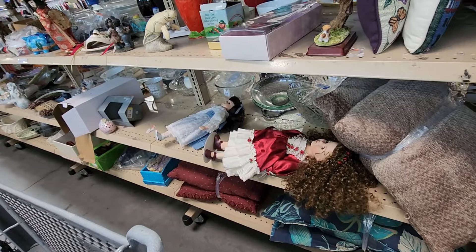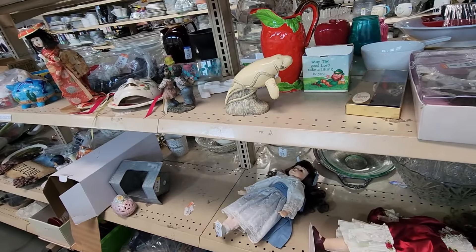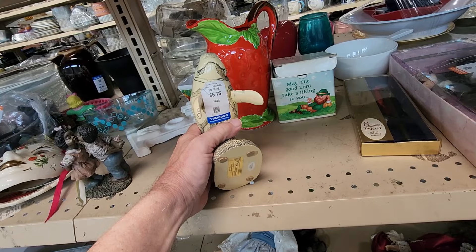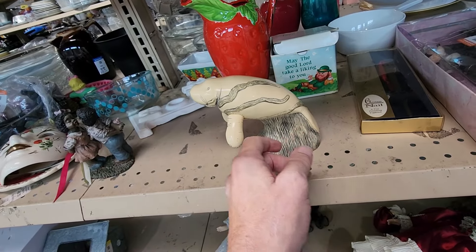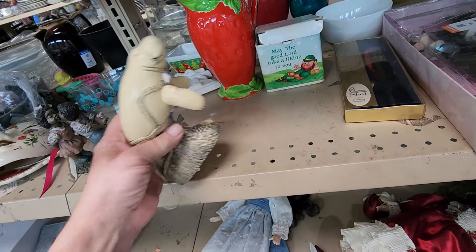At the second store today, I found my first item pretty fast. It was this manatee figure — it was made of resin. They were asking $4.99 for it. It was made by this company called Cook, and I think I'd sold one of these before and got around $30 for it.